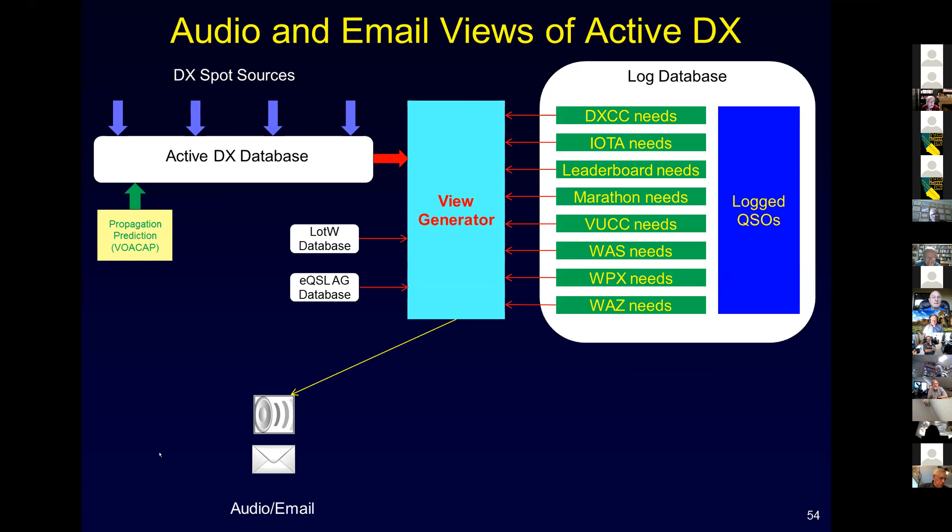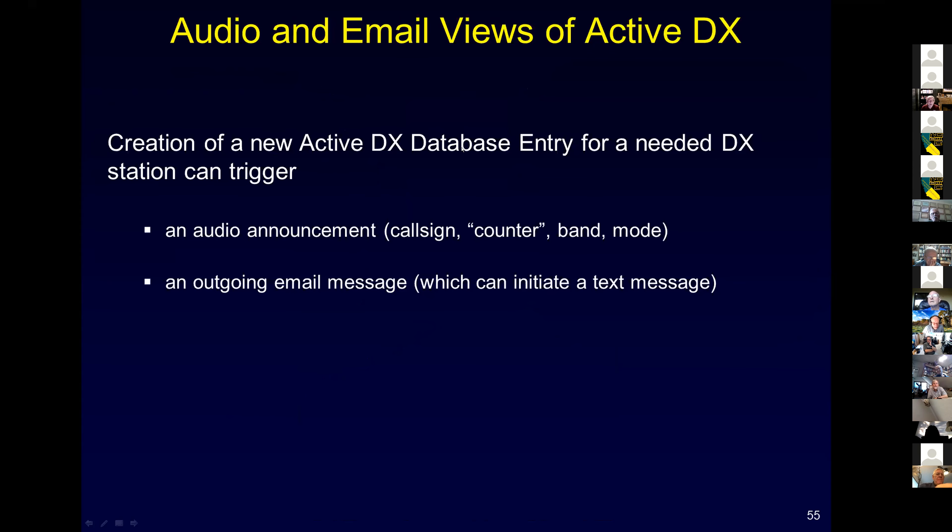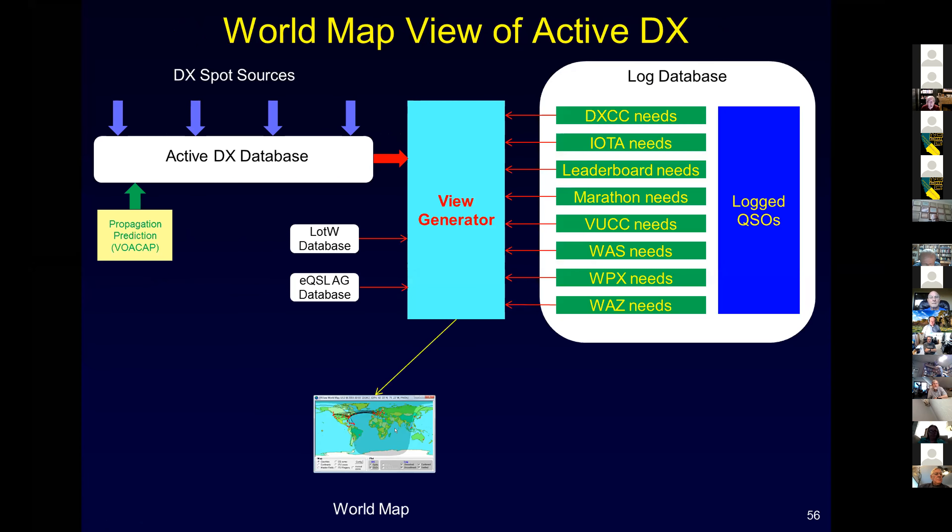We can also generate audio and email alerts. When a new active database entry is created for a needed DX station, you can get an audio announcement that tells the call sign, whether it's DXCC or an IOTA tag, and the band and mode. Or you can get an outgoing email message which can initiate a text message. These mechanisms make it easy to do something else while DXing - an audio announcement will instantly alert you if something you need becomes QRV.